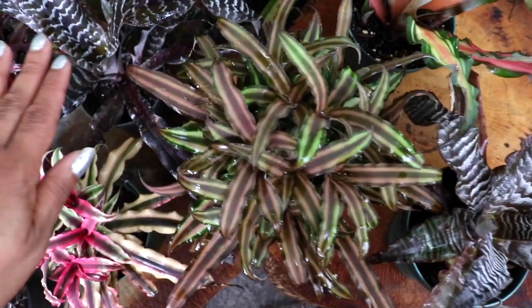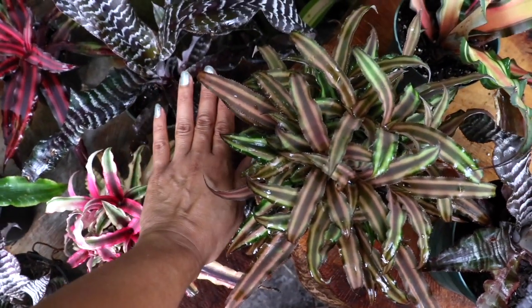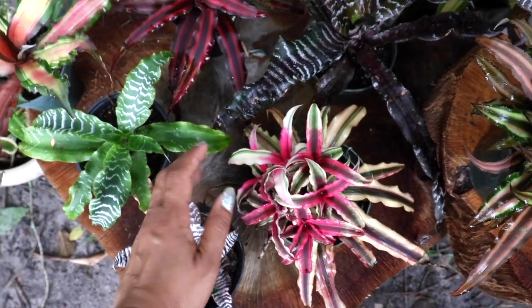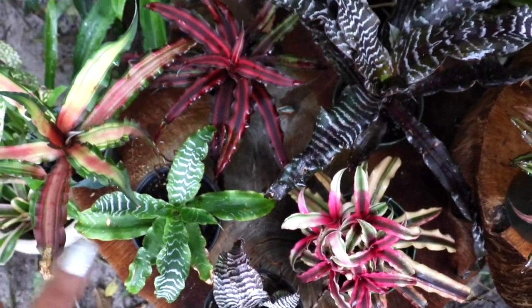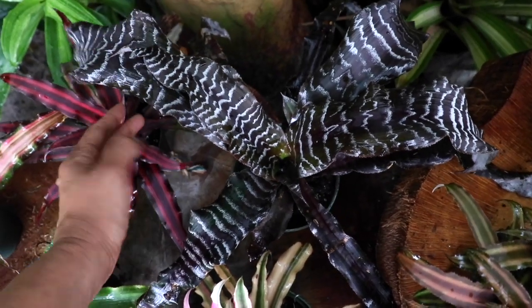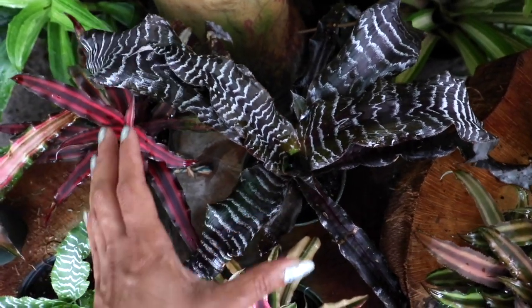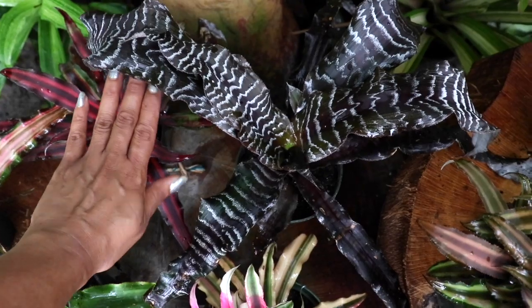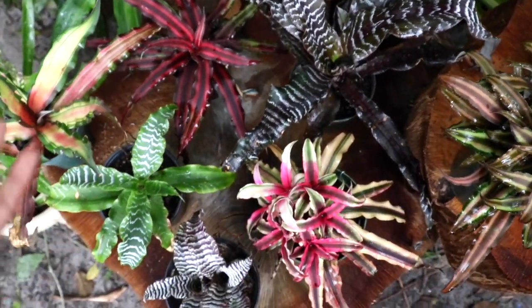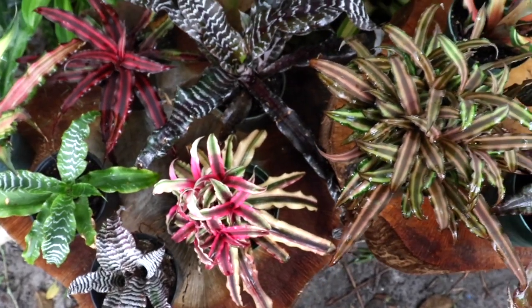Now the sizes of the Cryptanthus — if you can see right here — they're not very large at all. They range from your smaller varieties to your more medium size. This one right here is on the larger side of things and as you can see, it's not that large at all, so they don't get too big where you can't handle them.